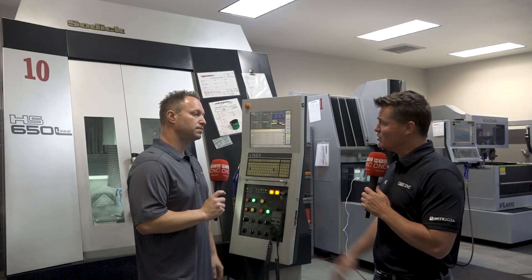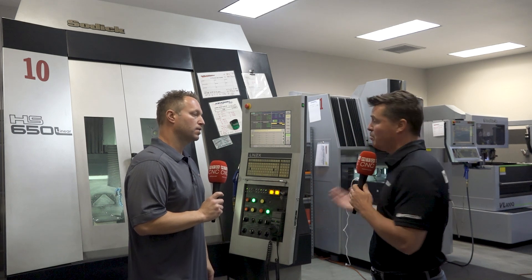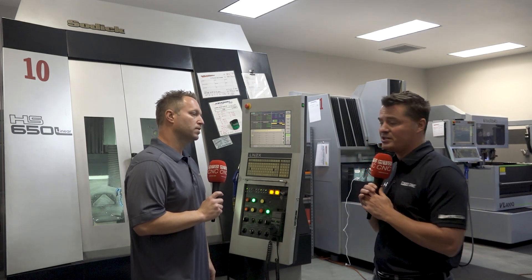We are climate-controlled in this environment, so that makes a huge difference. Running 35 hours straight, we have less than a tenth deviation from what we are trying to cut. Climate control is very important when running these types of accuracies.